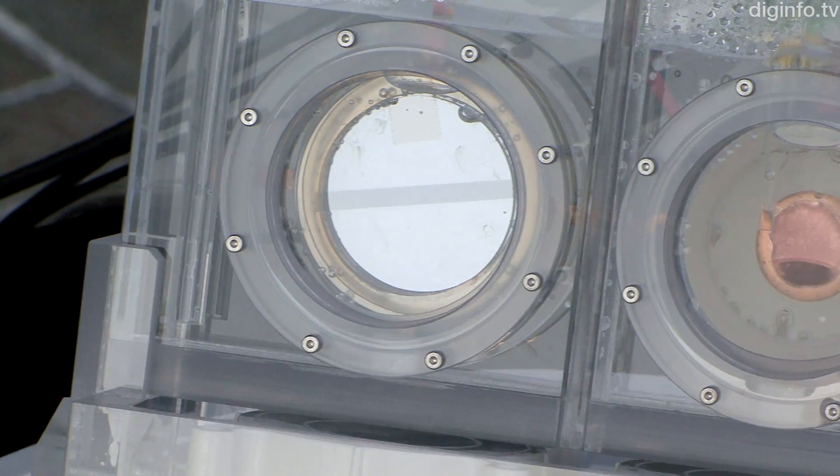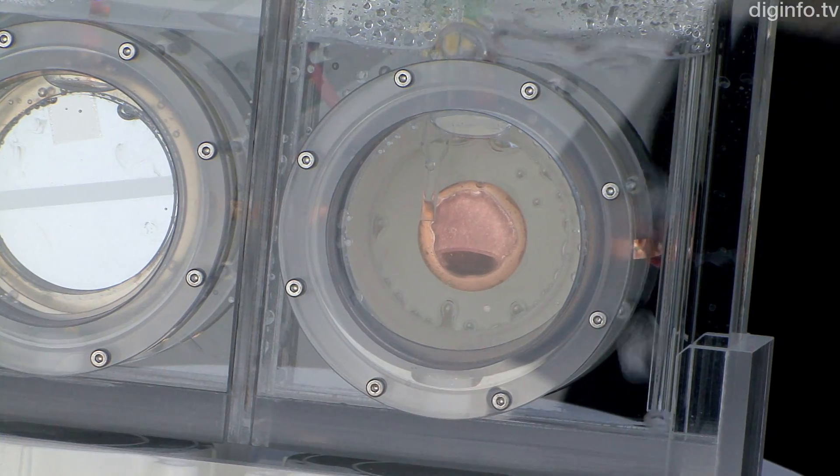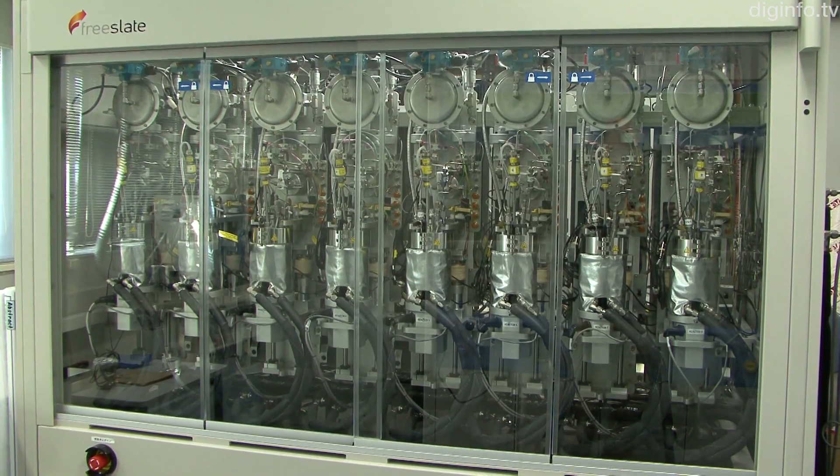In addition, by designing the material for the metal catalyst, it's possible to vary the type of organic substances produced. At Panasonic's lab, the latest machines have been introduced to analyze the substances.